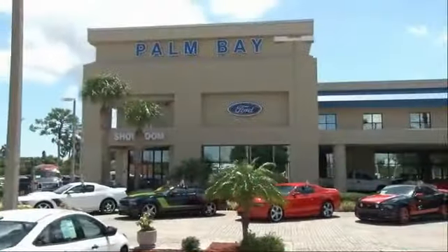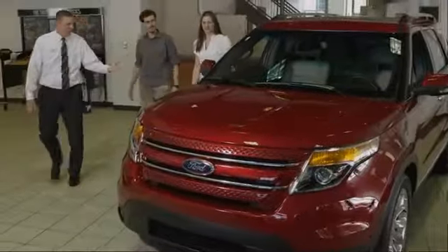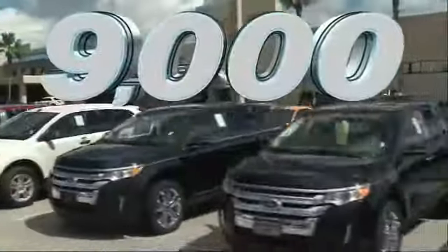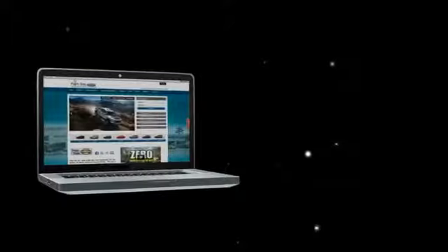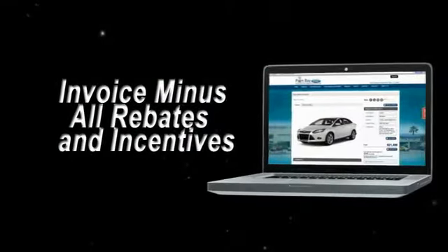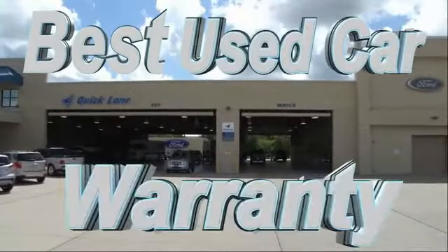Why buy from Palm Bay Ford? We treat you like family and offer the ultimate service after the sale that you just have to experience for yourself. It's car buying made simple with savings up to $9,000, or shop online and get our best e-price — invoice minus all rebates and incentives — plus the best used car warranty.